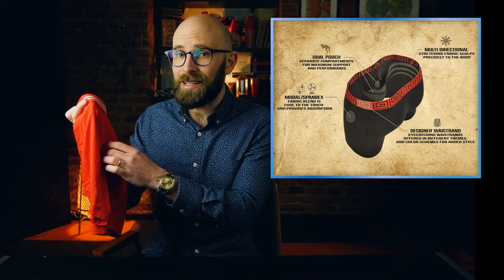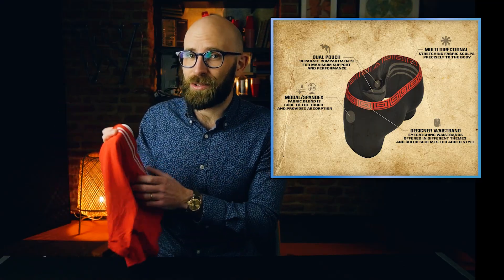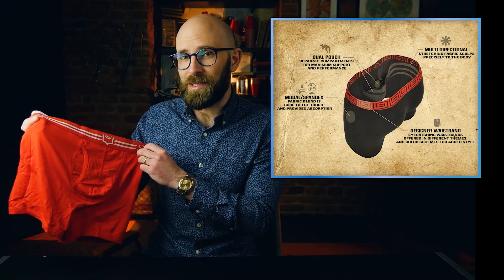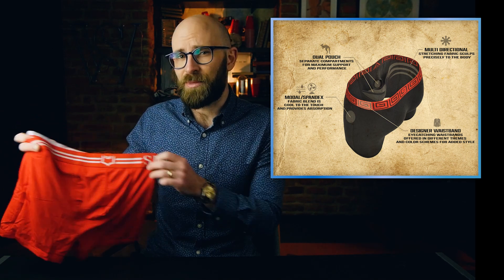Fortunately, there is Sheath Underwear, which is specifically built with you in mind. Basically inside there are three individual compartments, including an inverted kangaroo pouch for your little Joey, or penis. And then there's also another compartment for the two things that go along with the penis — the balls. And that keeps everything nice and separate.